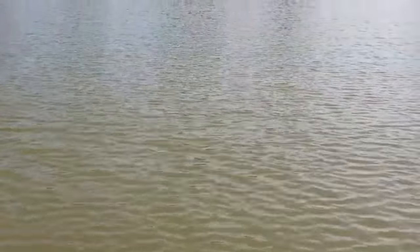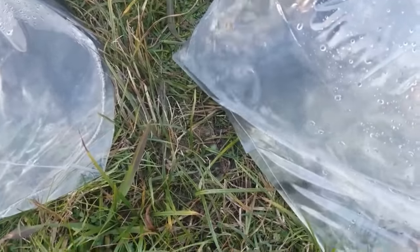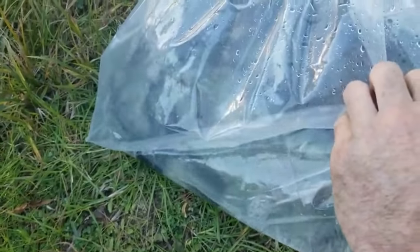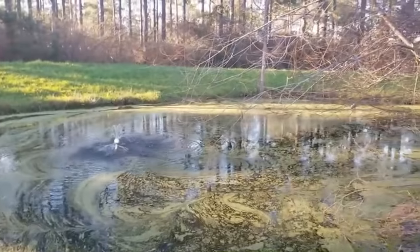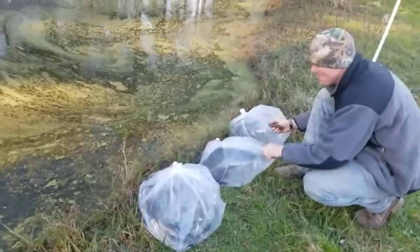Got a hundred copper nose brim and a hundred catfish, and there are a couple albinos in each bag. We're just going to add these to this pond. It's got a little duck pollen on top right now from when we fertilized the food plots — all the nitrogen went into the water, did a toxic shock, and killed all the fish, so we're having to restock it.